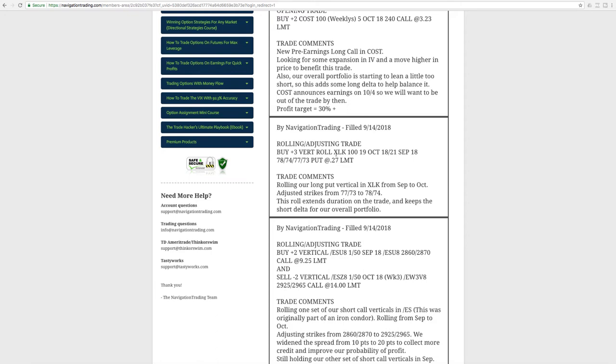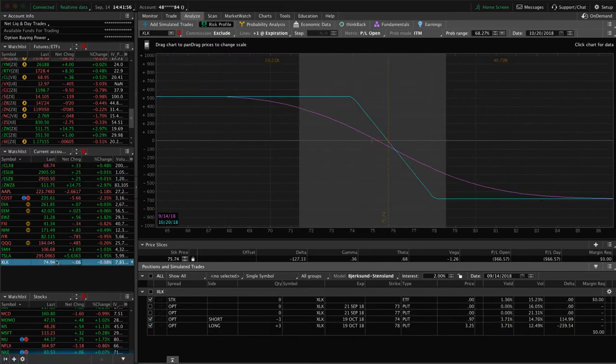Next trade was a rolling adjusting trade in XLK. We have a long put vertical here in XLK, which we originally put on for short delta in our portfolio. It was getting close to expiration, so we rolled from September to October and changed the strikes by just one strike. We'll continue to manage that, looking for some downside to benefit this one. We got a little bit of downside today after we put it on, and we're holding this specifically to maintain short delta for our portfolio and manage that delta-theta ratio.